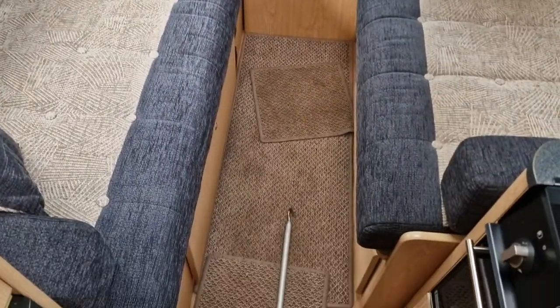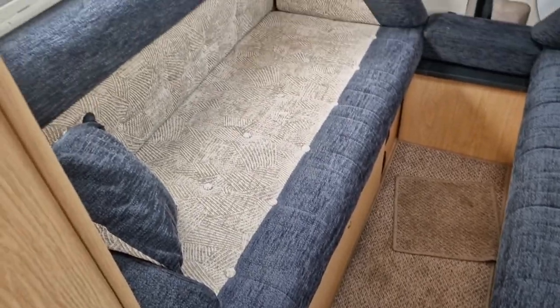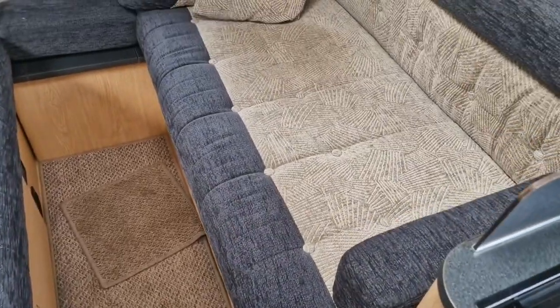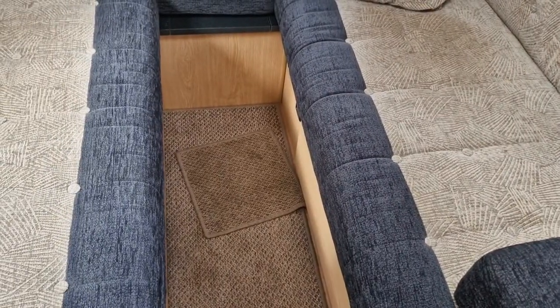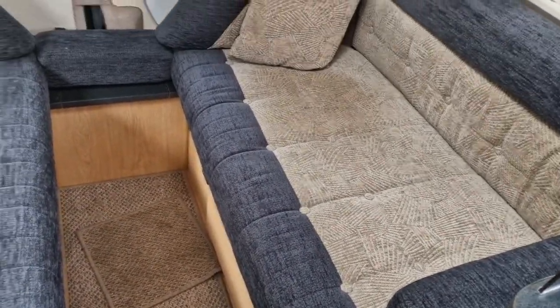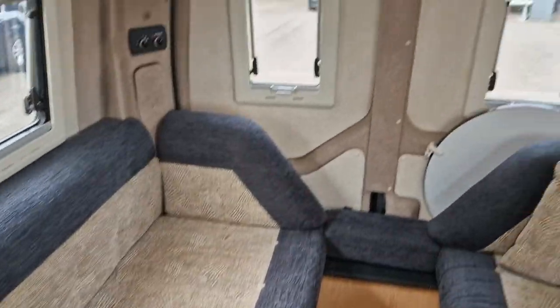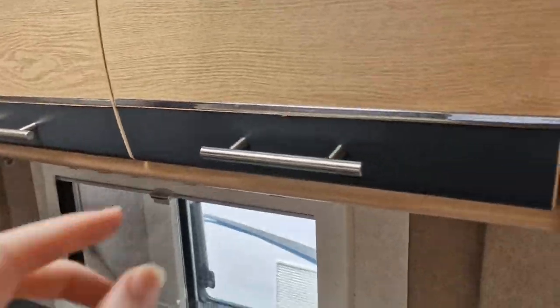Coming to the back of the vehicle, you have your lounge. That does make into a double — they just pull together and you've got your double bed at the back. You do have various storage compartments as well.